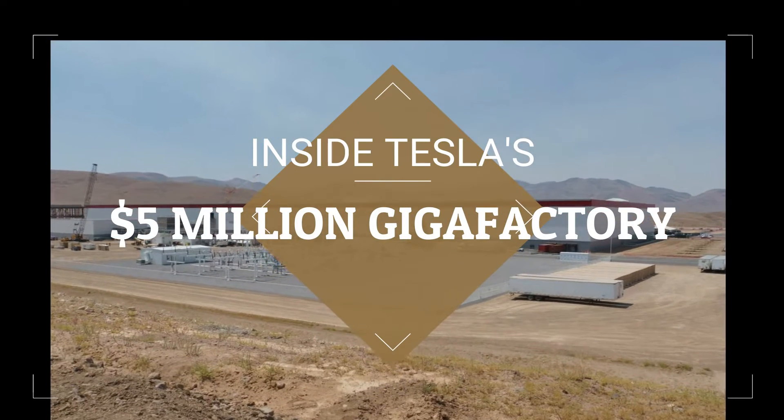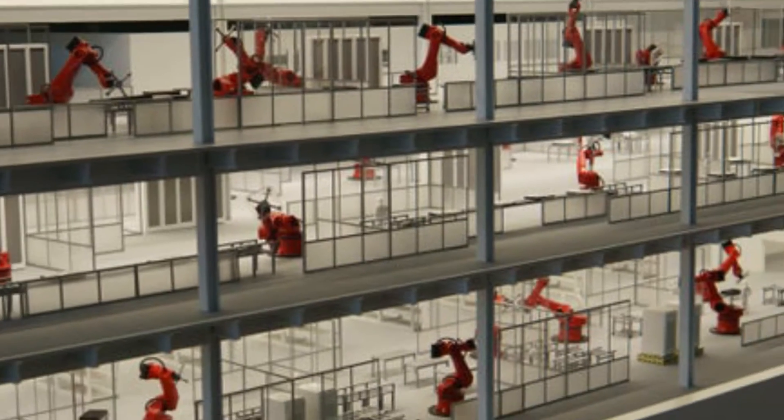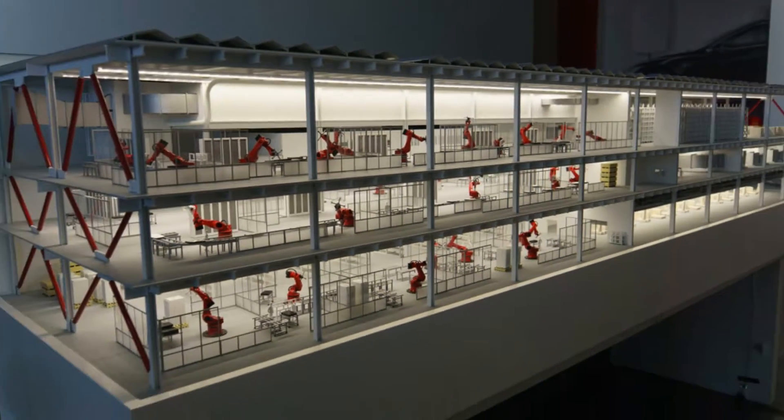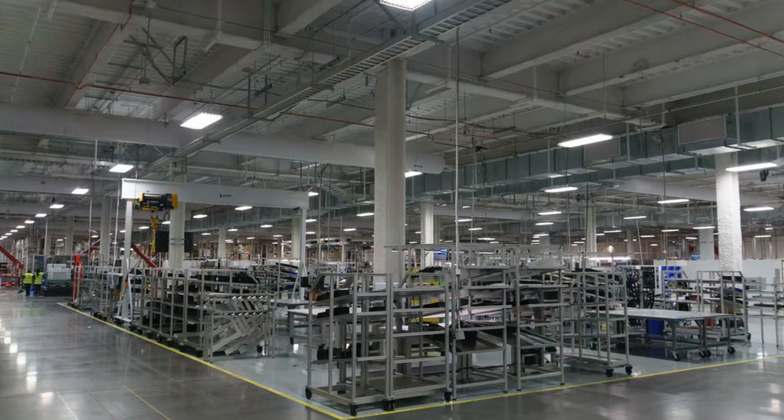Inside Tesla's $5 billion Gigafactory. The Gigafactory is a massive joint effort between Tesla and Panasonic that will soon become the world's single largest producer of batteries. Join us for an exclusive first look inside.